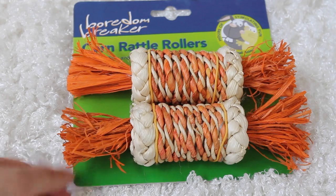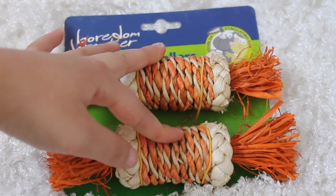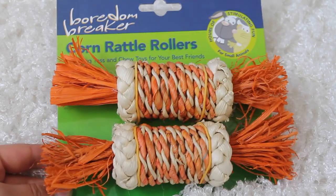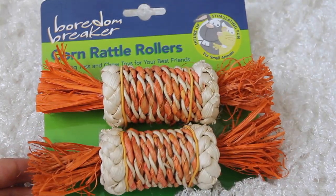I then got a pack of corn rattle rollers for her rabbits - I got one each for her rabbits. Hopefully they will toss and play with them. These cost £2.99 which I think was a really good price and hopefully her rabbits will love them.